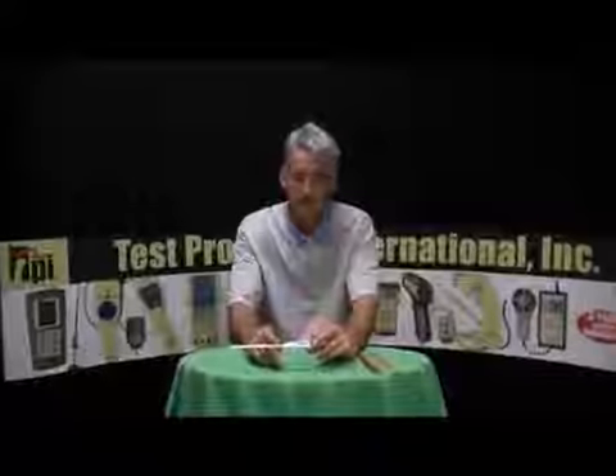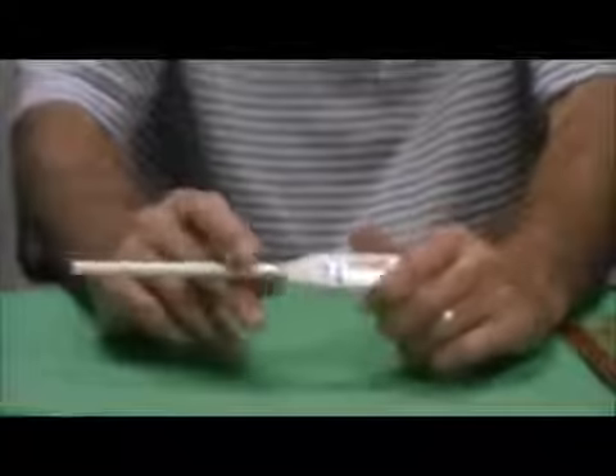This particular unit has a range of negative 58 to 300 degrees Fahrenheit, it reads both Celsius and Fahrenheit. It's got a data hold button and an auto power off feature. This particular unit is waterproof and has a suggested list price of $19.95.